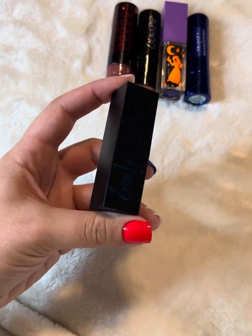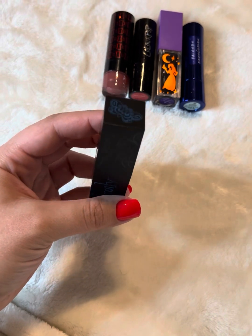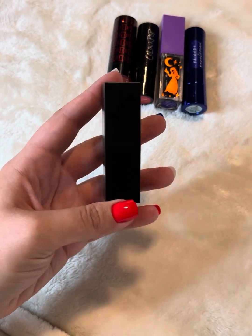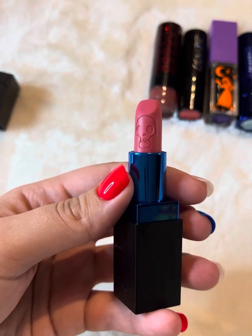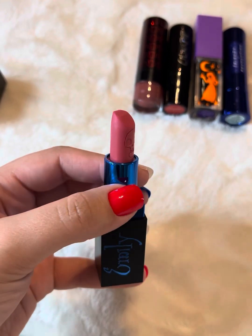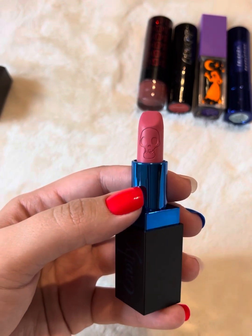Now this is one that's really cool — this is the Makeup Revolution Emily lipstick from Corpse Bride. It's got the butterfly on the top, it's got her name on the side and the vines. Check out this shade: it's very pink, very bright, and then it's got a skeleton on it. I kind of butchered the top of it by accident, but this is really cool.